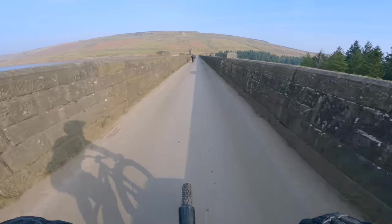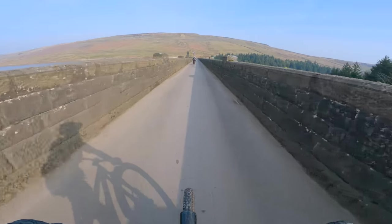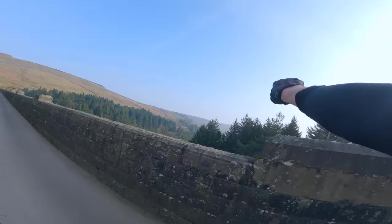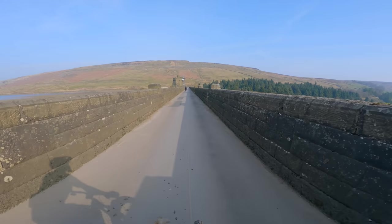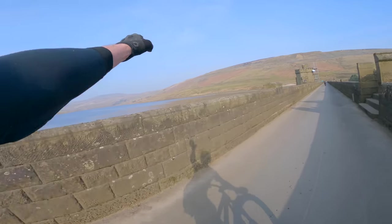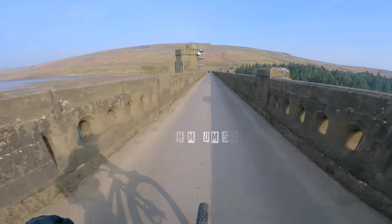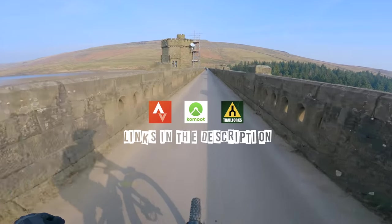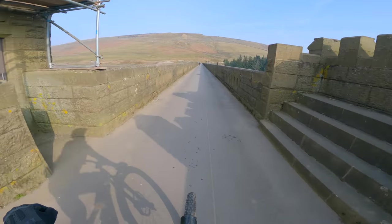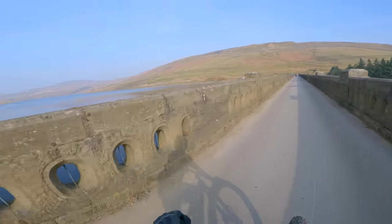Welcome to Scar House Reservoir, where me and John are starting our ride today. Instead of doing the classic route along here then up and over that way, we're going to turn left at the end of the dam and over Deadman's Hill. We'll then head to Carlton, do a fantastic descent to West Burton, then back over Denman's Hill and Deadman's Hill, back to Scar House.